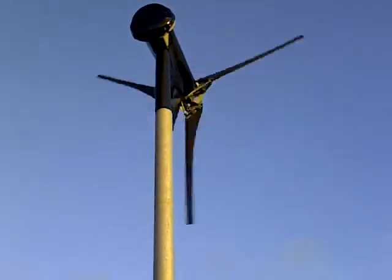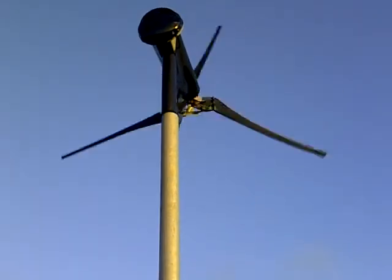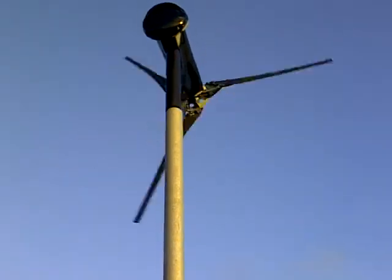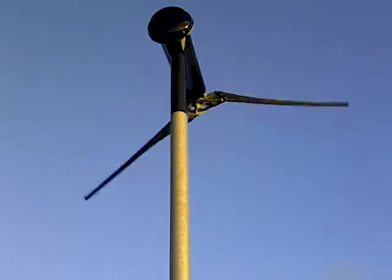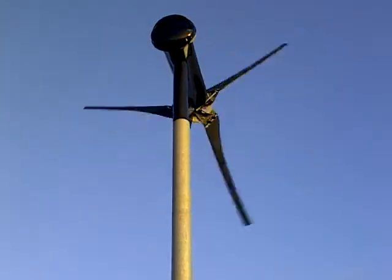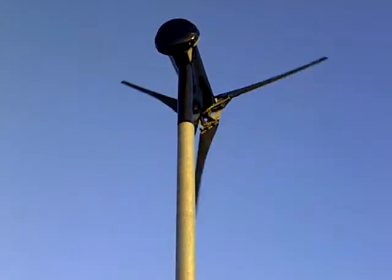Some of you might think I'm brave standing under the turbine. I think I'm on the right side of it just in case the back end flies out while I'm here. Just up for a quick look — it's not been serviced, so just making sure everything looks okay.